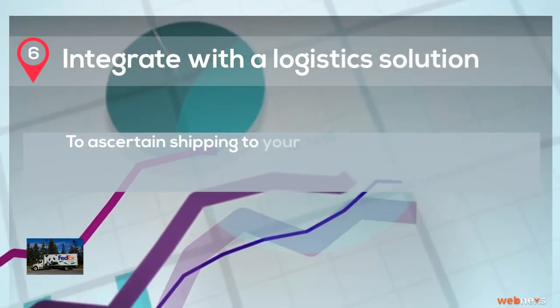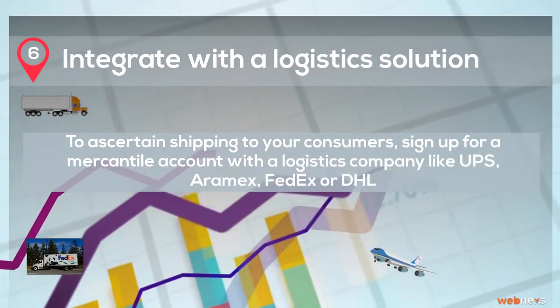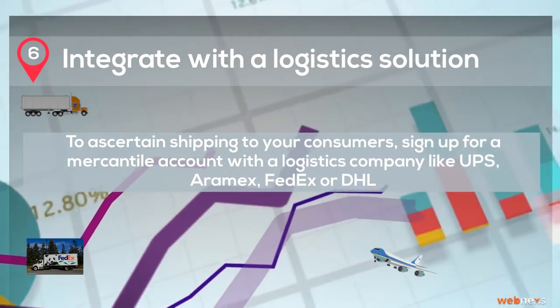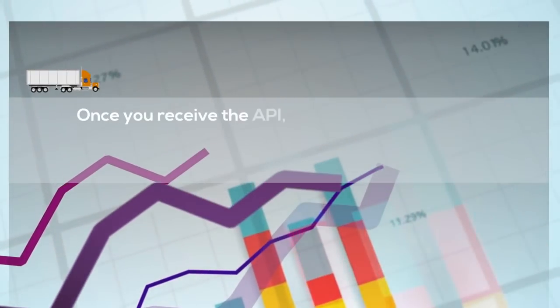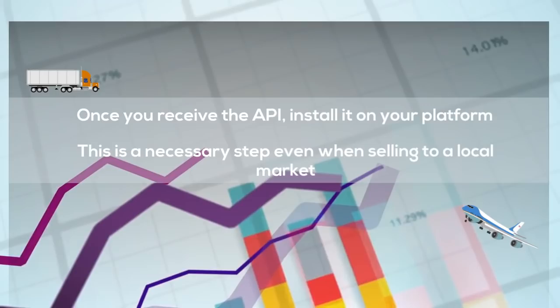Step 6: Integrate with a logistics solution. To ascertain shipping to your consumers, sign up for a merchant account with a logistics company like UPS, Aramex, FedEx, or DHL. Once you receive the API, install it on your platform. This is a necessary step even when selling to a local market.